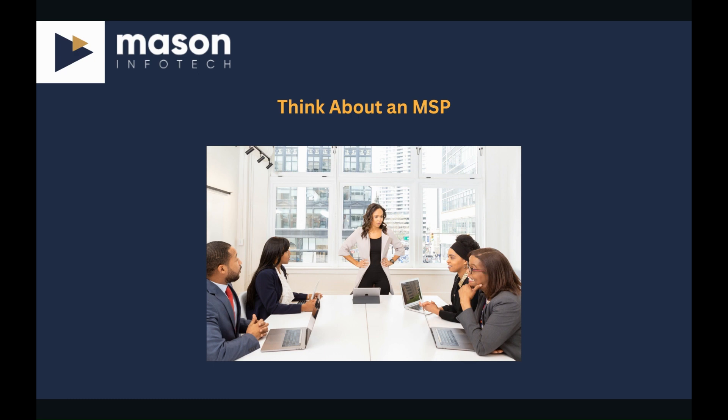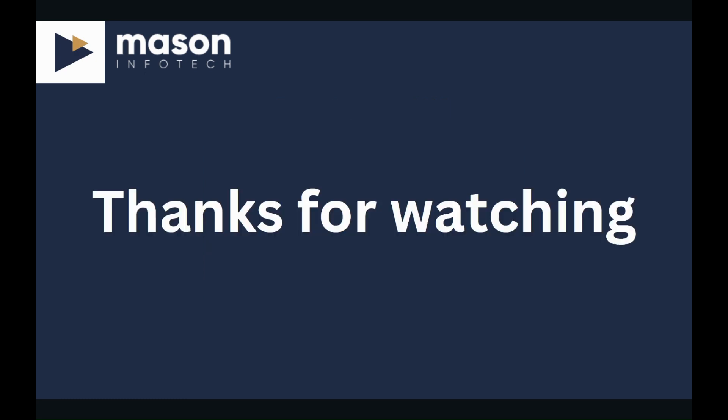With a robust cyber security strategy in place, businesses can navigate the complex cyber security landscape with confidence. Thank you very much for watching. To learn more about Mason Infotech's cyber security products, please get in touch with us at the link above.